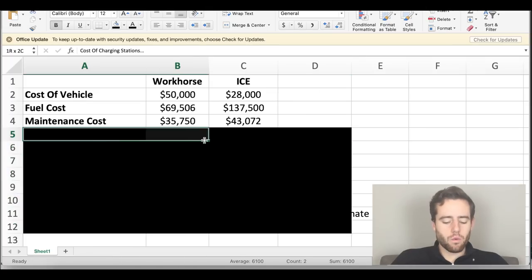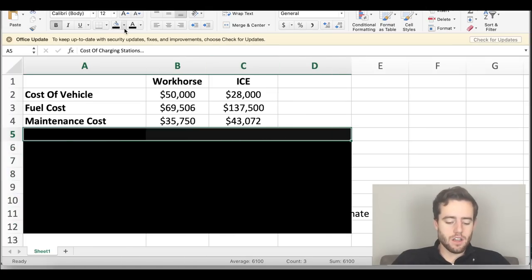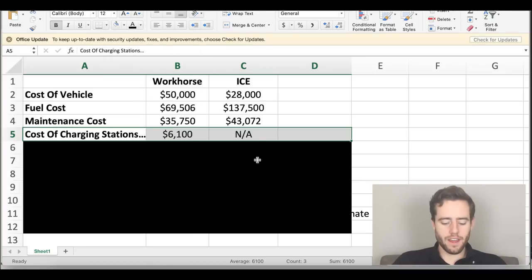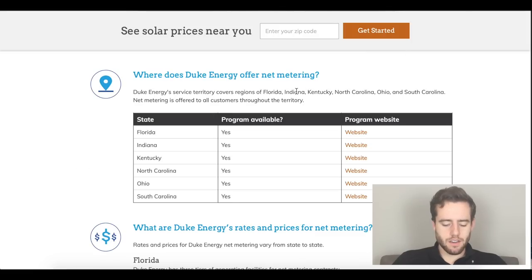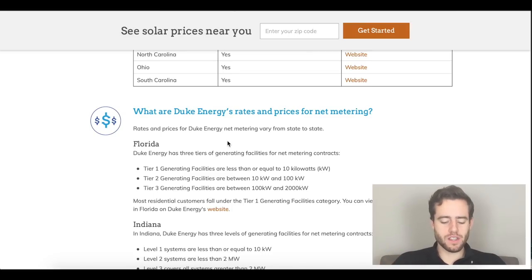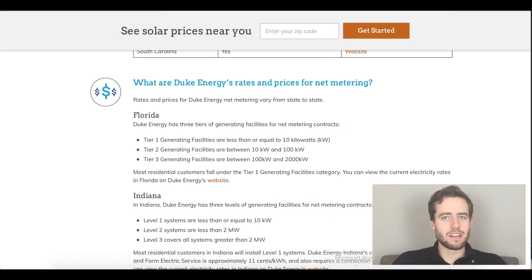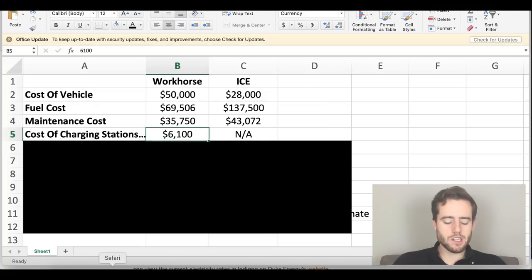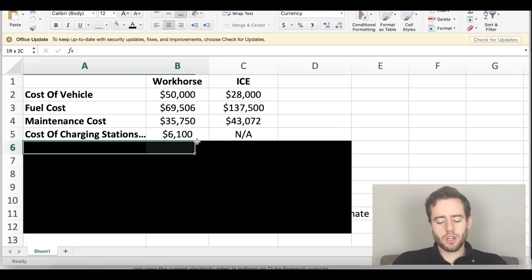From there, you have to look at the cost of charging stations — what it actually costs to have them built and to run them. I could not find that cost through Duke Energy's website, even though they're Workhorse's partner. There are a lot of cost incentives, including solar roof programs and tax incentives, and many large companies don't pay a lot of taxes anyway and are able to write off a lot. From the investor presentation, Workhorse listed infrastructure at about $6,100, so we'll go with that number.